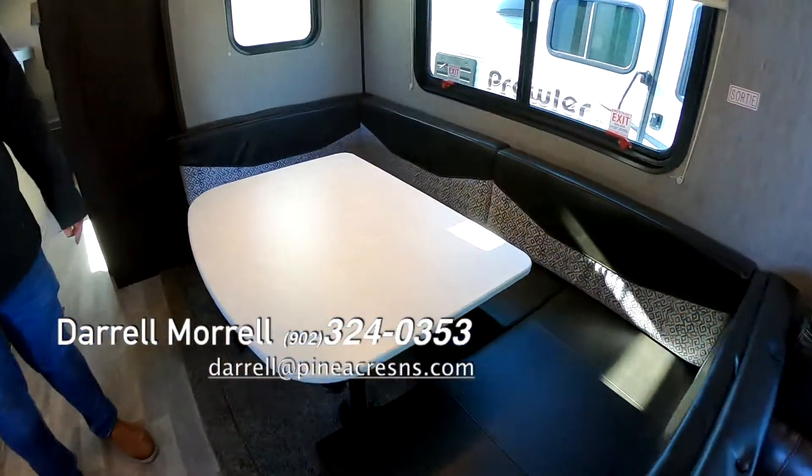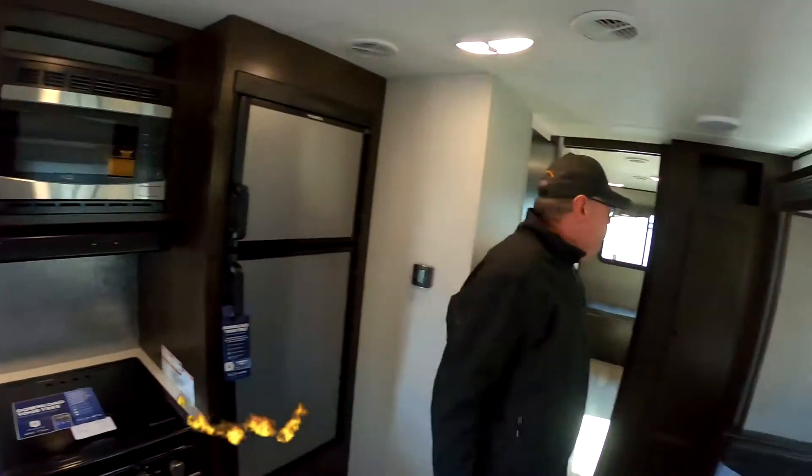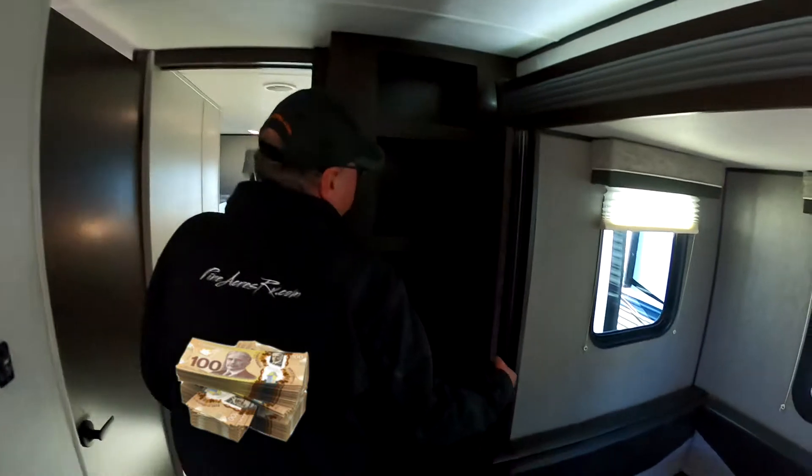Counter space, lots of it. RV fridge, microwave, new oven, stainless steel, and more storage here.